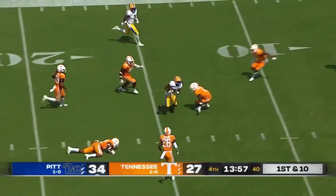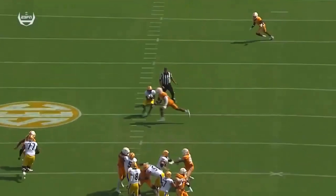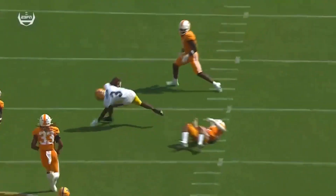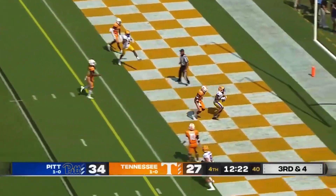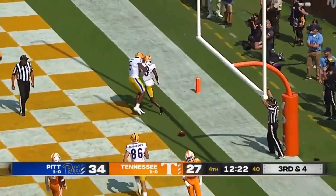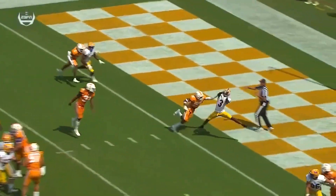Pickett going back to work. Guns it over the middle, complete — engineered by Pickett. You see Addison come right across the middle of the field. Excellent route. Pickett will throw — his favorite target, Jordan Addison, just working on the inside.